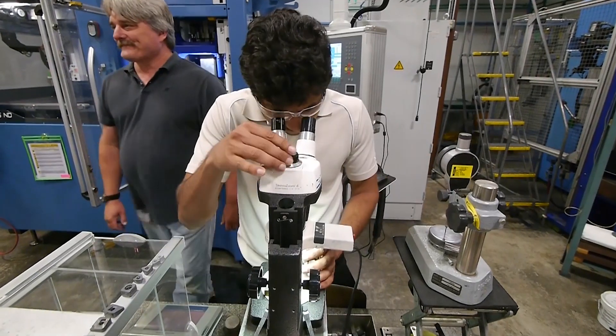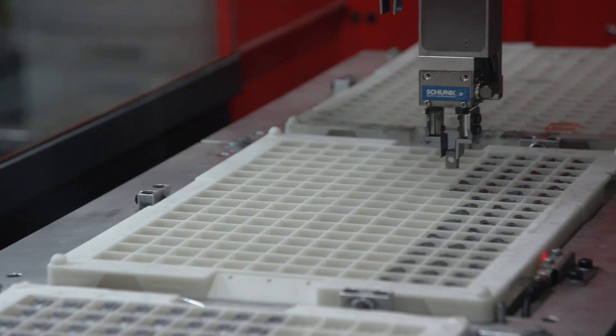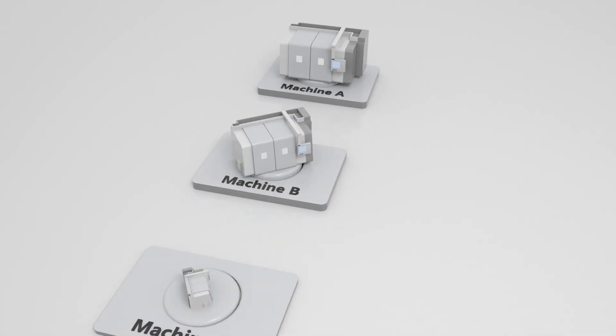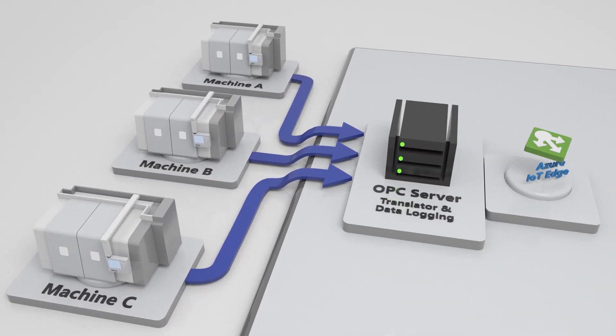At Cannon Metal, we try to use data to help us accelerate business decisions and make information-driven decisions. We're monitoring things like vibration, temperature, and humidity. We were able to consolidate all of those things really quickly because they're all in Microsoft Azure. All the machine data is collected in a central OPC server.